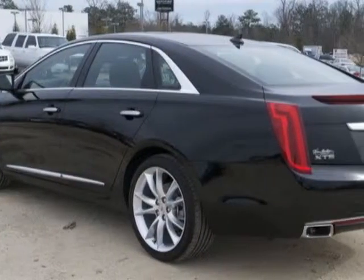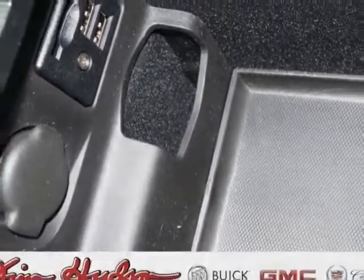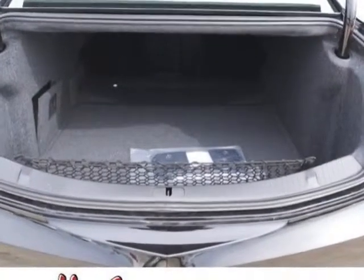Driver Assist Package, wheels 20-inches x 8.5, cast aluminum with premium painted finish, and a tire compact spare T-135-70R18BW.